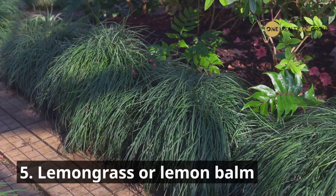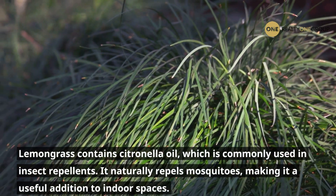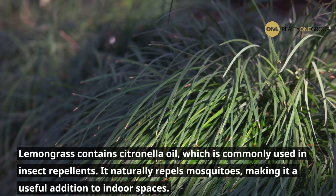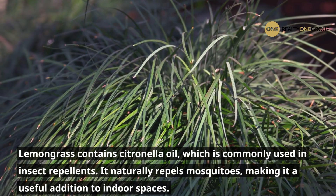5. Lemongrass or Lemon Bomb. Lemongrass contains citronella oil, which is commonly used in insect repellents. It naturally repels mosquitoes, making it a useful addition to indoor spaces.